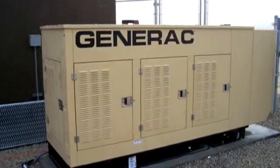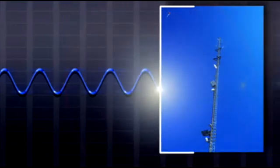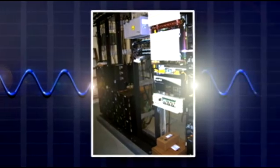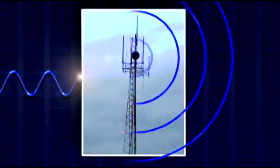Each radio tower is also outfitted with a backup generator. When the Rambus network is used, the tower receives signals through the three standard antennas and filters them through the repeating equipment. Messages are broadcast simultaneously to all emergency personnel using Rambus.